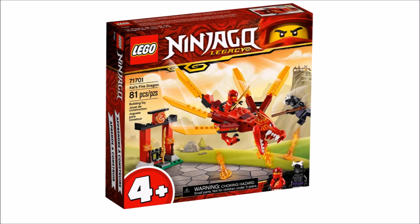Things got fairly confusing here because we have Attack of the Fire Dragon with 563 pieces. I was expecting this to be a legacy set, but it is listed as Season 15, which is a bit surprising.